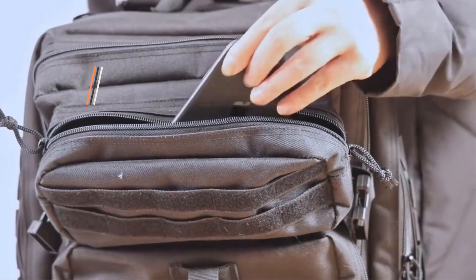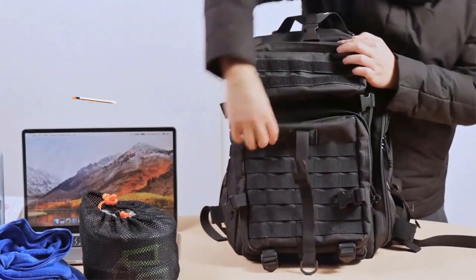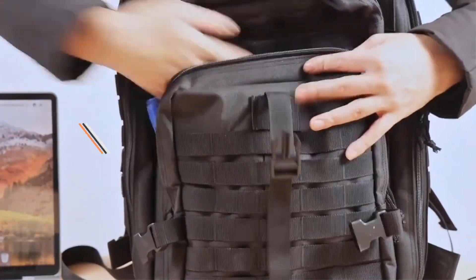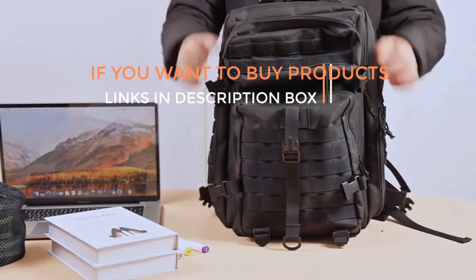Are you ready to discover the latest and greatest products on the market? You are in the right place. Here we present the latest and best military tactical backpacks of this year. If you want to buy these amazing products, then go through the links which are given.